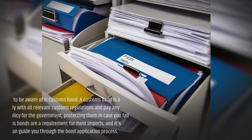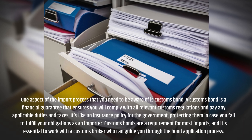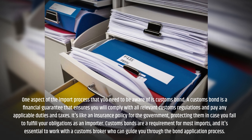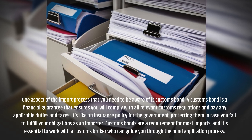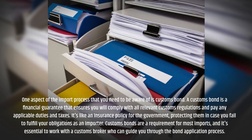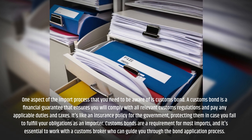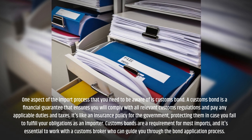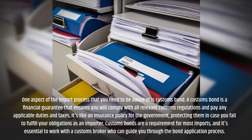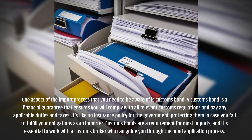One aspect of the import process that you need to be aware of is the customs bond. A customs bond is a financial guarantee that ensures you will comply with all relevant customs regulations and pay any applicable duties and taxes. It's like an insurance policy for the government, protecting them in case you fail to fulfill your obligations as an importer. Customs bonds are a requirement for most imports, and it's essential to work with a customs broker who can guide you through the bond application process.